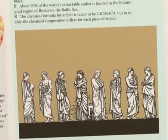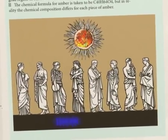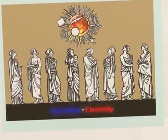The ancient Greeks called amber 'electron,' which means 'substance of the Sun.' The capacity of amber to become charged and attract small particles led to the name electricity.